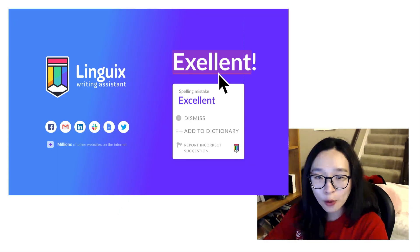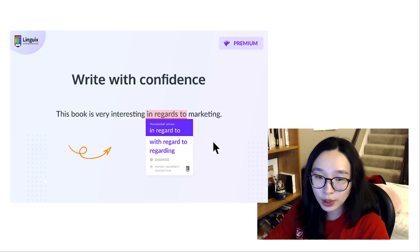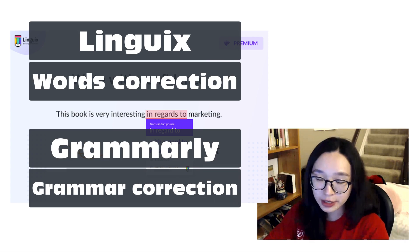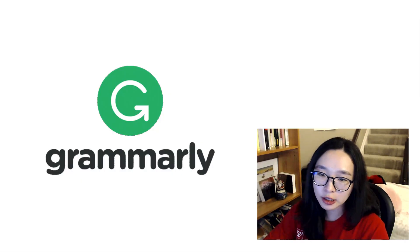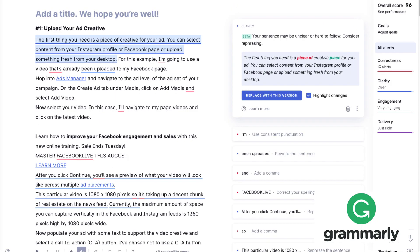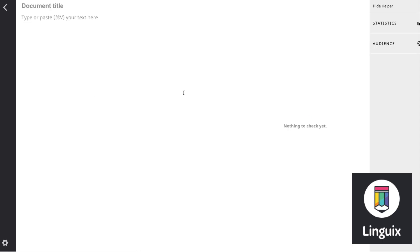I was wondering how Linguix works and how it would help to fix the grammar issue for me. I tested Linguix with Grammarly first and I found out that Linguix caught more on spelling errors than the grammar parts. I could find Grammarly caught more on the semicolon, comma, passive voice, etc. If you still use Grammarly premium version, you may feel a little lack of use with Linguix for the grammar parts only.